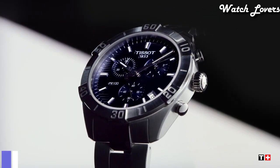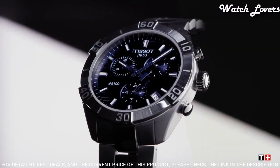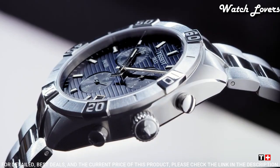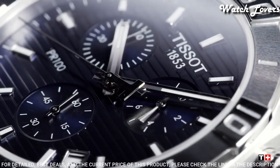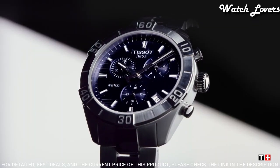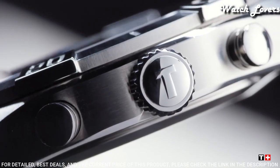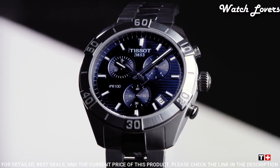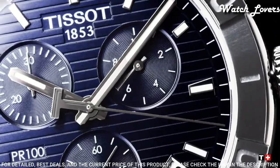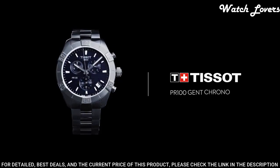Number 7. Tissot PR100 Chronograph Quartz Blue Dial Men's Watch. Stainless Steel Case with a Stainless Steel Bracelet. Unidirectional Rotating Stainless Steel Bezel. Blue Dial with Luminous Silver Tone Hands and Index Hour Markers. Dial Type: Analog. Chronograph Quartz Movement. Scratch Resistant Sapphire Crystal. Case Size 44mm, Case Thickness 11.1mm, Band Width 22mm. Water Resistant at 100 meters. Functions: Chronograph, Ratrapante, Date, Hour, Minute, Small Second.